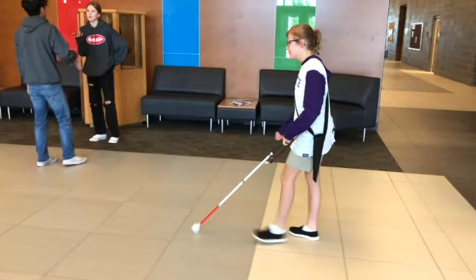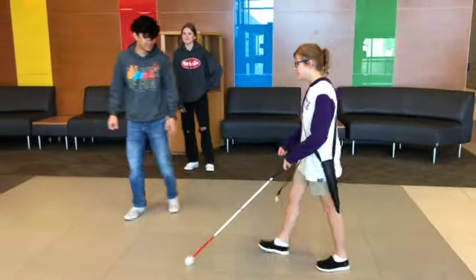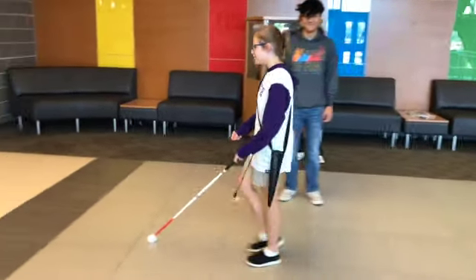A student walks in the hallway sweeping her cane, about to pass two students having a conversation. When the conversation ends, a boy turns to walk away, realizes the cane is in front of him, and stops to wait as the student with the cane passes by safely.